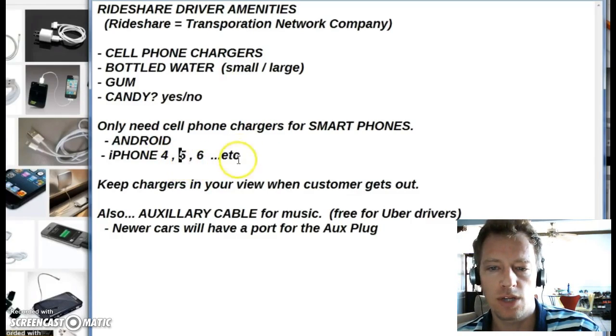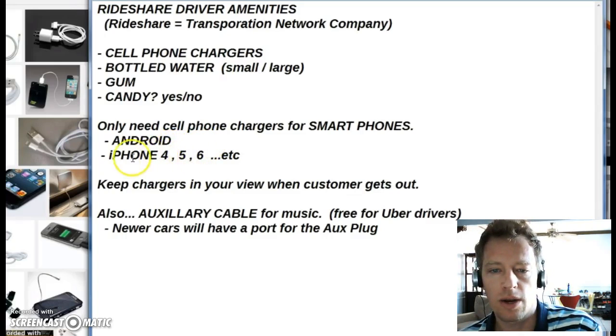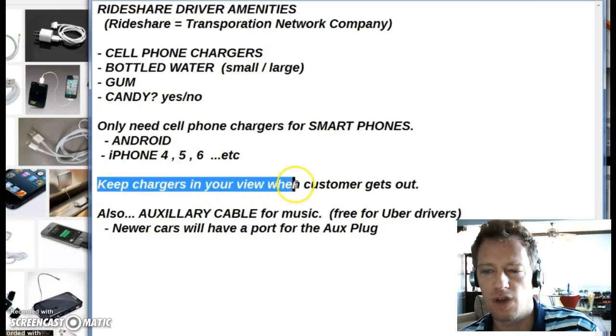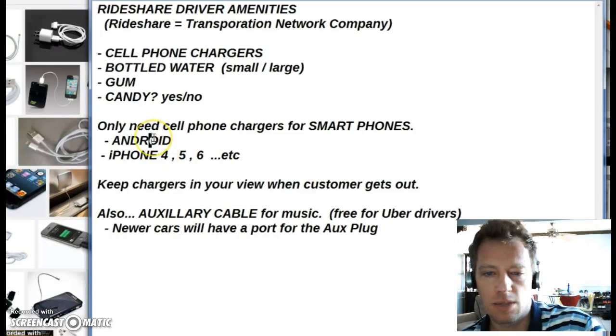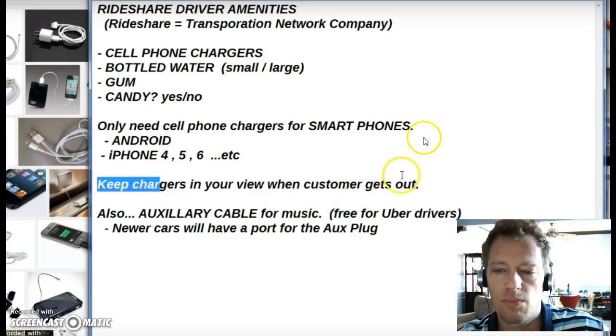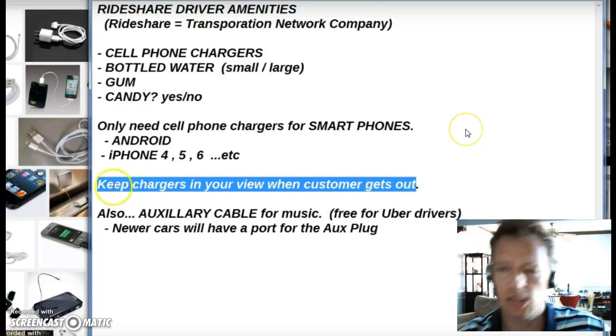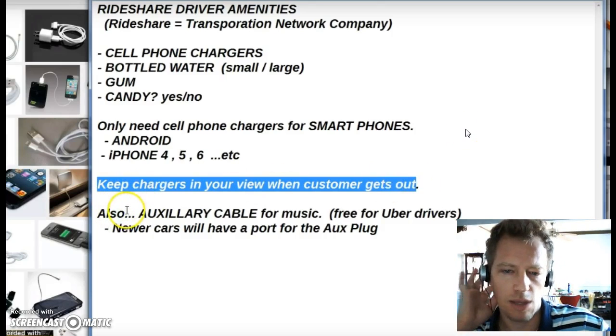They'll tell you what corner they're on, or what color shirt they're wearing, because their phone is about to die — and you are their savior when you pull up and help them charge their phone. They might need to request again while they're still out, or maybe they forgot or lost their charger. Just keep in mind that's a big deal to have. Also make sure your customer doesn't accidentally take the charger with them when they get out.